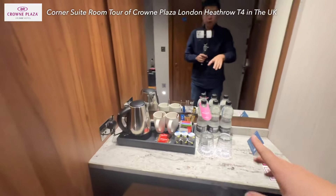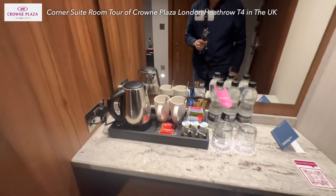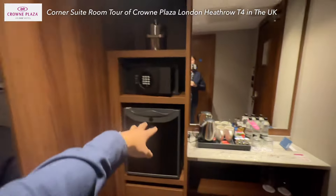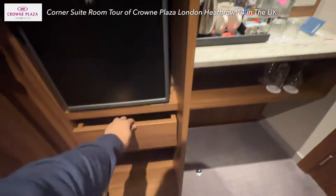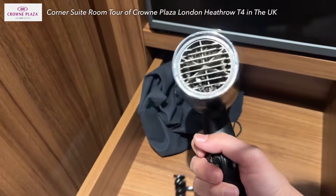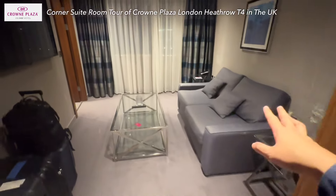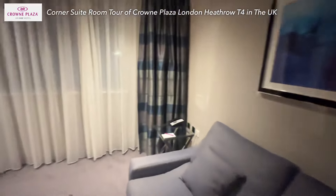Upon entering, you will find sparkling water, normal water, a kettle, and some tea and coffee. They also provide wine glasses. Got a safe, a mini fridge — nothing inside but it's okay — and a hair dryer. It's a bit funny since the bathroom is not here but the hair dryer is. While entering, there's a living area with a sofa, a TV, and a window with some flower decoration and painting. Really lovely.